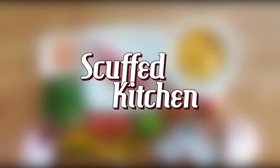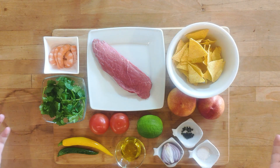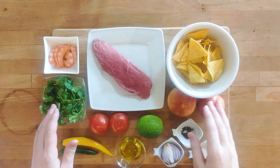Hello everyone and welcome to the scuffed kitchen! Today we are making a very special recipe, completely written by ChatGPT. I asked for a midweek meal with a steak and this is what it gave me.